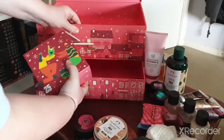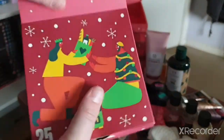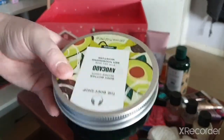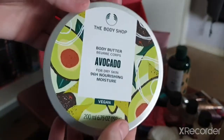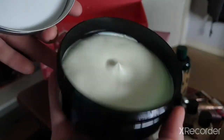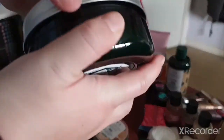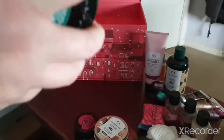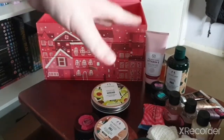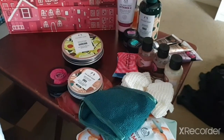Our last item, day twenty-five — it's a big one and it's a full-size body butter in the Avocado scent, one of their new scents. It just smells normal but it's nice. One small disappointment is that they didn't include a conditioner to go with the shampoo, like they normally do in previous calendars.